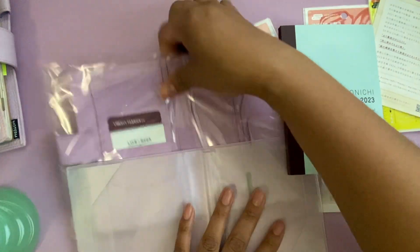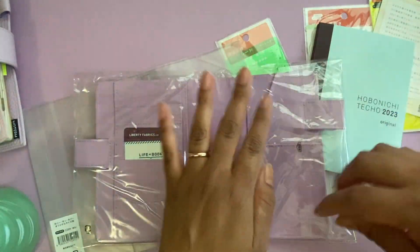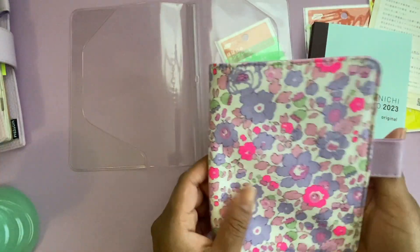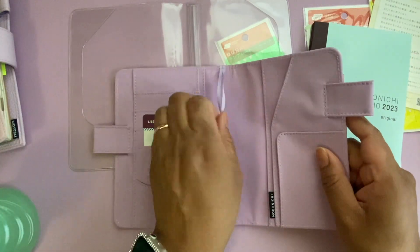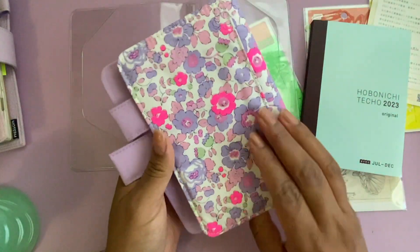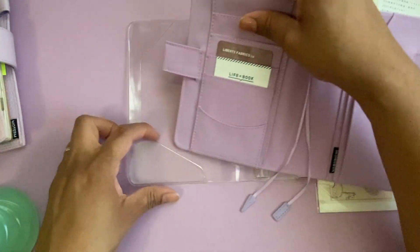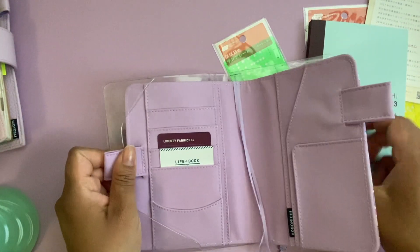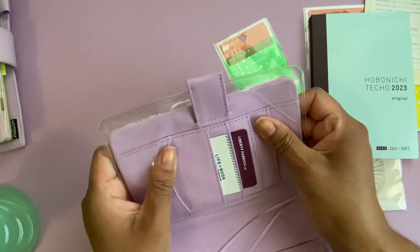This is adorable and I've been eyeing this cover for a year. Let me get it out. Oh my gosh, this is too adorable. This is so nice, I love this. It feels so good. I have a really pretty A6 cover that I bought on Etsy, but it's quite flimsy compared to this. I really like this. I've been eyeing this, like I said, for a year.